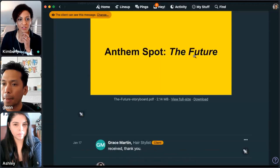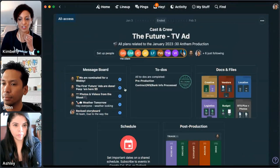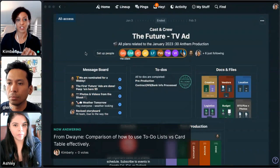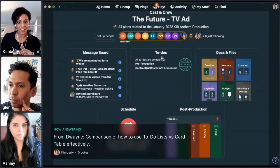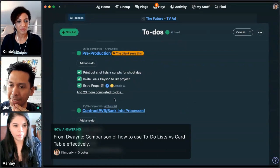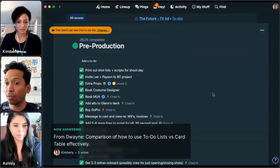Glenn, I'm going to have you go back to your project. We can answer a question from the chat: how do we compare using to-do lists versus card table? I noticed you have both in your project — both to-dos and a card table — so maybe we can explain why you're using both, or one over another for different cases.